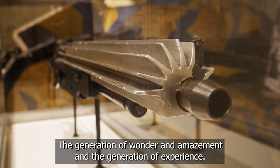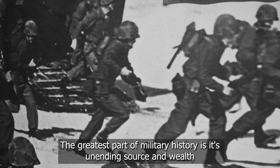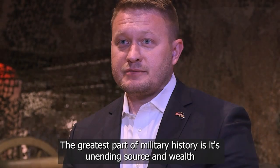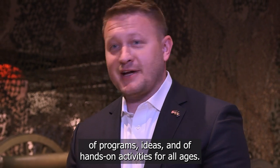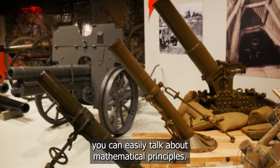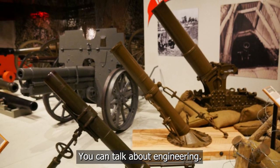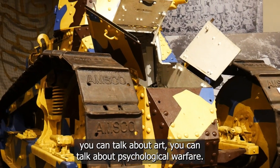The generation of wonder and amazement and the generation of experience. The greatest part of military history is that it's an unending source and well of programs, ideas, and hands-on activities for all ages. So behind me with the artillery, you can easily talk about mathematical principles. You can talk about engineering. And even the tank, with its palette of colors, you can talk about art.